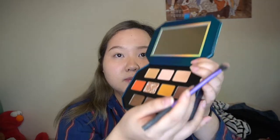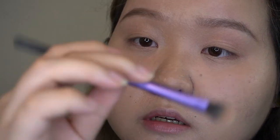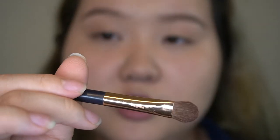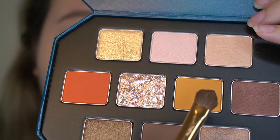First color — I'm going to dip into this champagne color, just to put down a base for my eyes. I'm using the Real Techniques base shadow brush for this. Then switching to a denser but also fluffy brush — the Pony Effect eyeshadow brush in 202. I'm going into this really beautiful yellow mustard color and applying it down on my eyelid. The color is very pigmented!